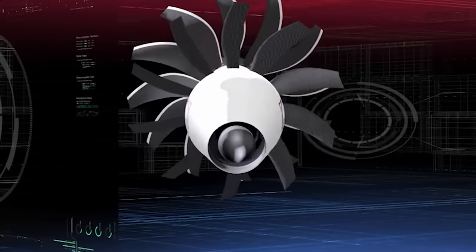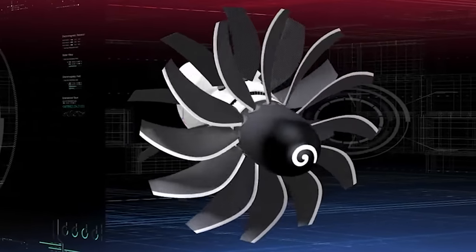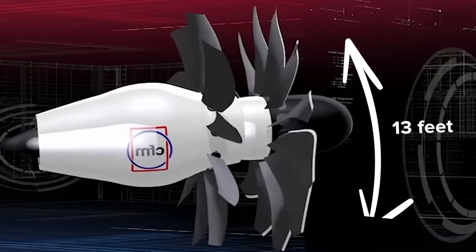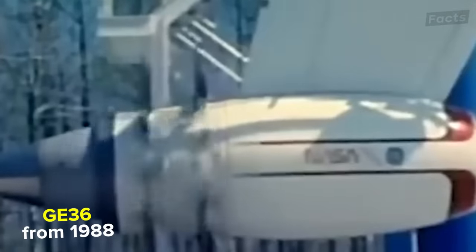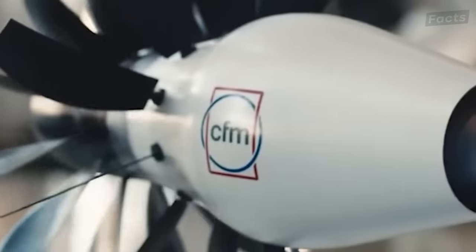Instead of increasing the diameter of the aircraft engine to increase the bypass ratio, Safran Aircraft Engines and GE focused on open propellers. Unlike old-fashioned turboprops, the CFM RISE has a rotor diameter of 13 feet. The core is compact, unlike the GE 36 developed in 1988. They will use recuperators and recover all the energy wasted by the exhaust heat.